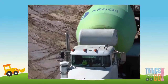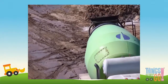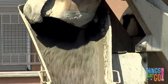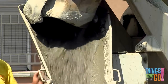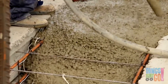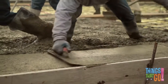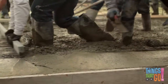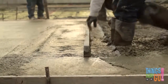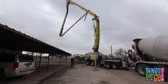The drum keeps spinning, making sure the concrete doesn't dry out. At the building site they pour the concrete out, and the builders spread the wet concrete around using trowels.